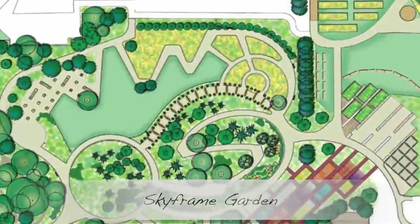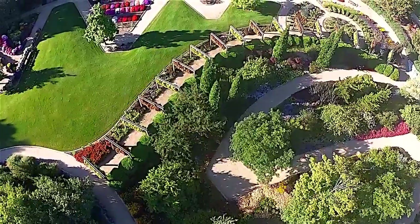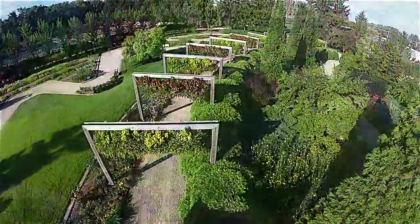The Skyframe Garden on the south side of the hill is an artistic statement featuring flowers suspended in the sky on 17 individual arbors.